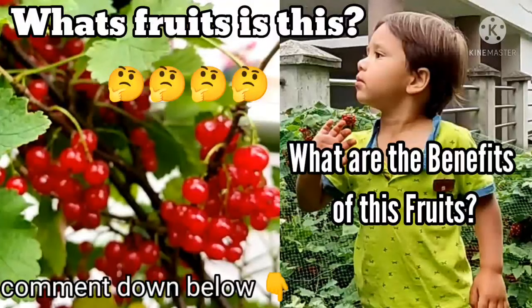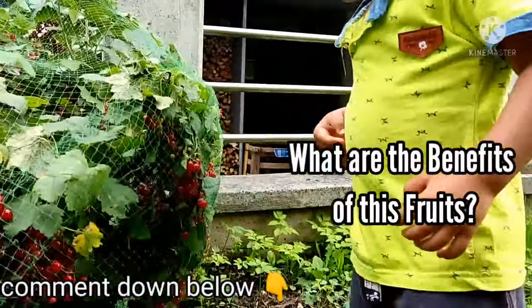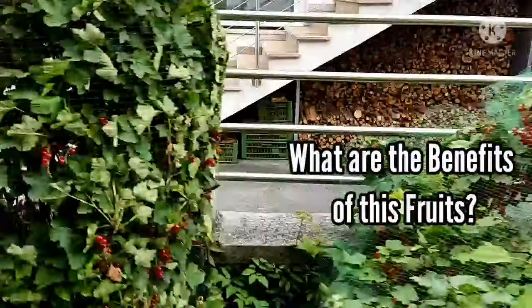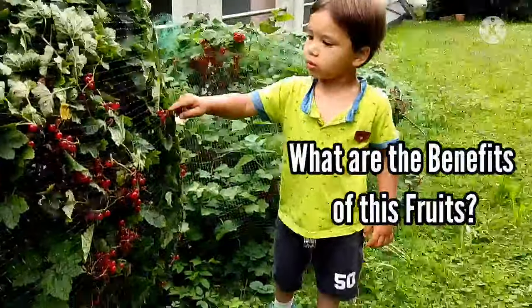Let me eat. Yeah, don't eat. Here, so many here. Yeah, pick it up.